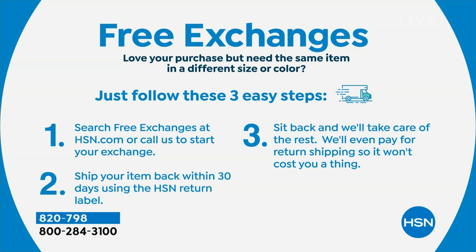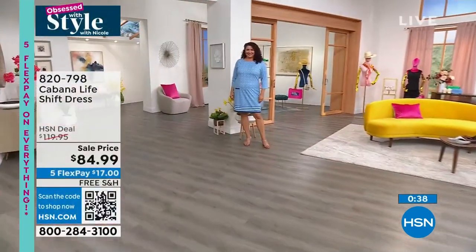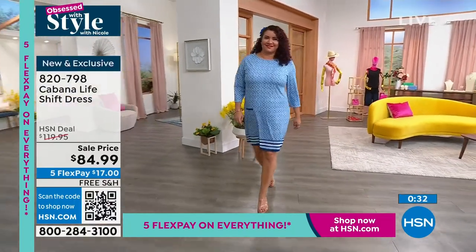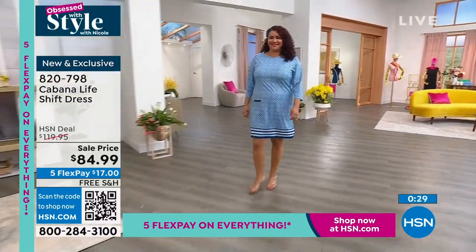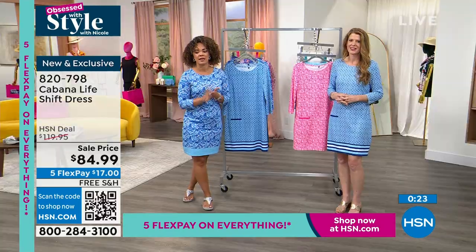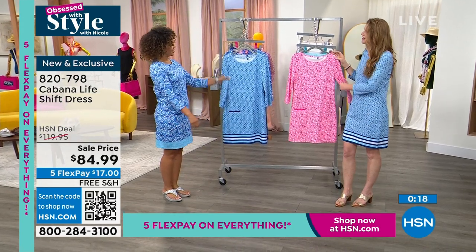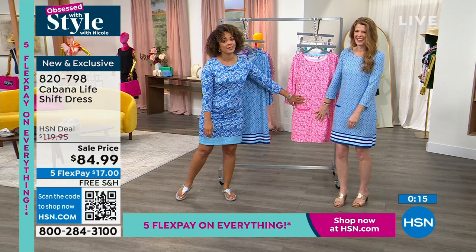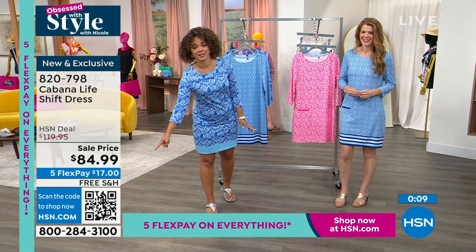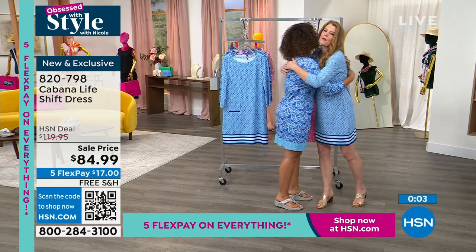It already feels like summer here in Florida, and in other states summer is just around the corner — so this is a perfect time to think about a dress that flows and moves effortlessly, but most importantly has sun protection built in, blocking 98% of UVA and UVB rays. Machine wash it at home and hang it to dry. The pink fields is still available — if you don't love it, return it after 30 days. The price today is $84.99, item number 820-798.